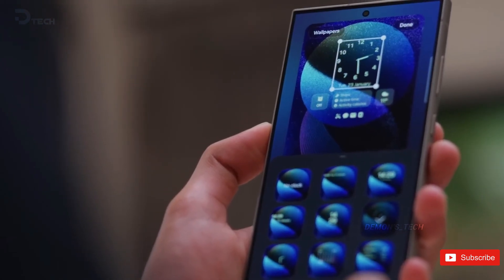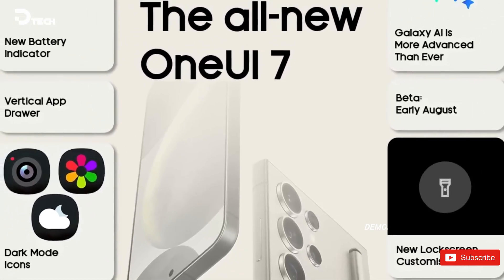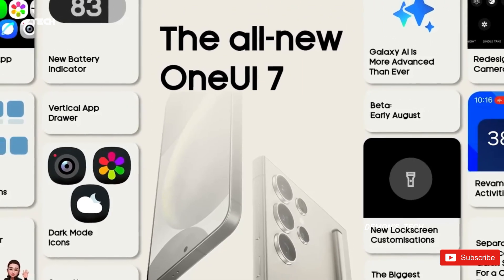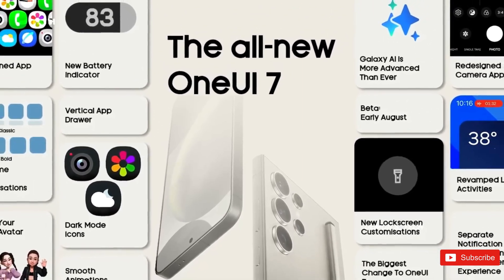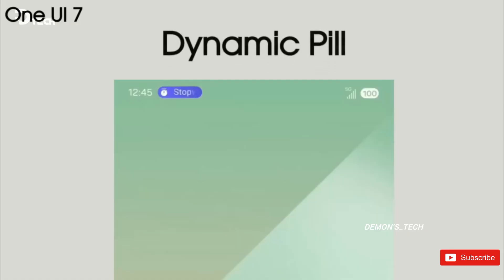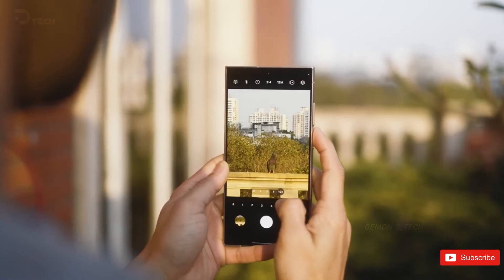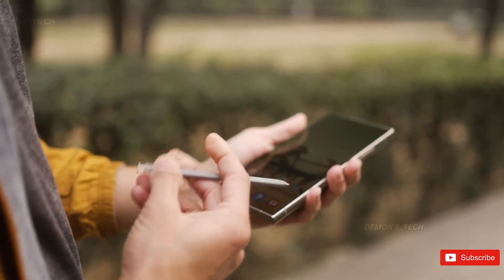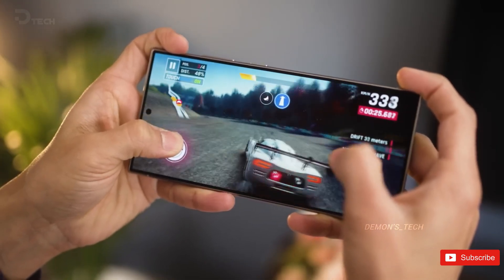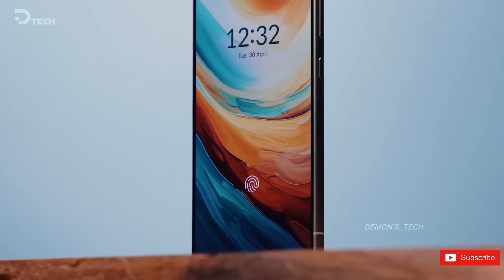Squircle UI Components: Samsung is taking a bold step forward by incorporating squircle-shaped interface components, making the phone feel smoother and more uniform. One UI 7 is also rumored to include optimizations that improve app performance and responsiveness, while enhancing battery management — meaning users can enjoy their devices for longer periods without constantly worrying about battery life draining too quickly.